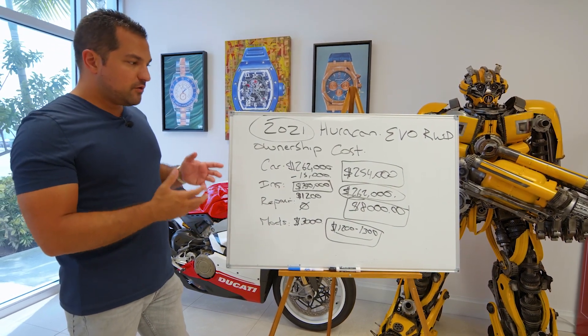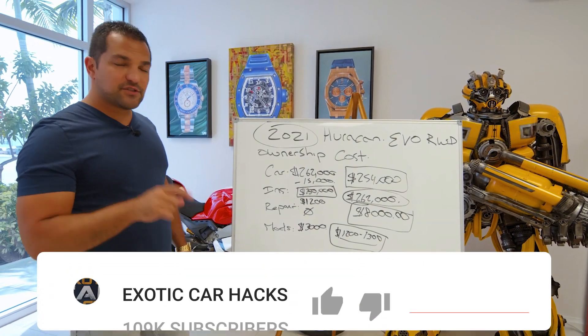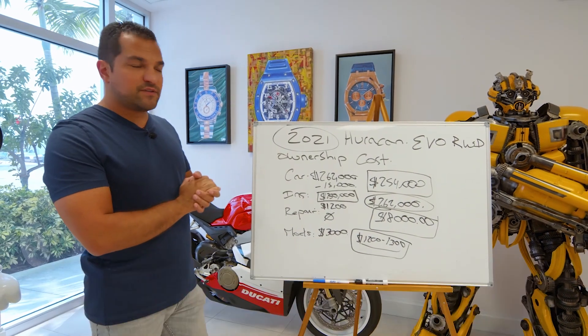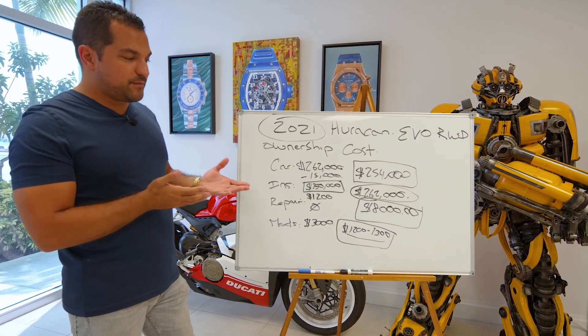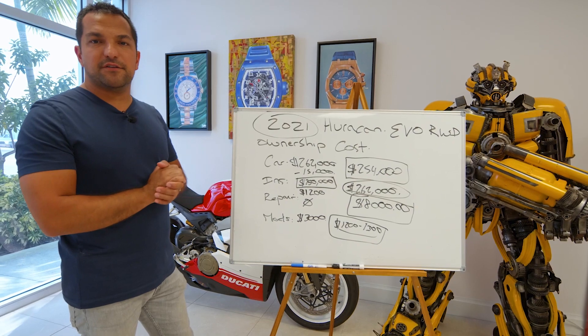If you want to learn how to get these discounts and know which cars fit the model, take my free training linked in the description below. Join our community to learn how our members are already following this model for Huracan purchases. Subscribe, like, and let me know your thoughts — should I have kept it or was I right to sell? Leave your comments and I'll catch you guys on the next Exotic Car Hacks video.